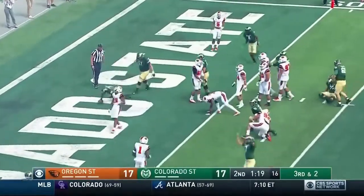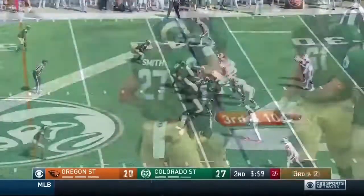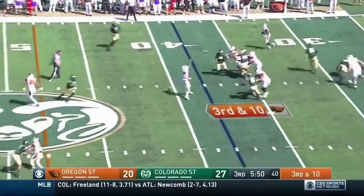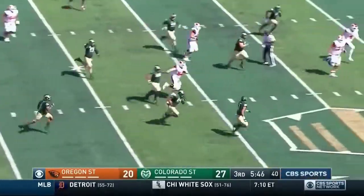Dawkins again from three yards out, and then 27-20 in the third. Oregon State down seven, and Luton here just ill-advised — he throws off his back foot, ball behind the receiver. And great job by the defense right here.